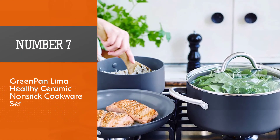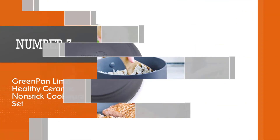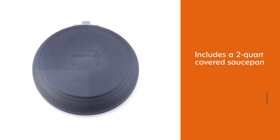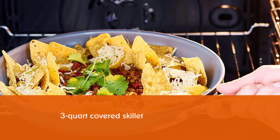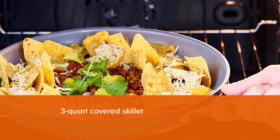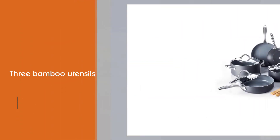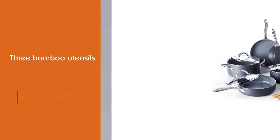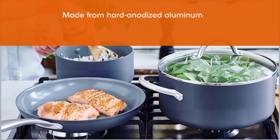Number seven: GreenPan Lima Healthy Ceramic Non-Stick Cookware Set. This set includes a 2-quart covered saucepan, a 5-quart covered casserole pan, an 8-inch frying pan, a 9.5-inch frying pan, a 3-quart covered skillet, a stainless steel steamer insert, and 3 bamboo utensils. Made from hard-anodized aluminum, the cookware is responsive to heat changes. The glass lids let you check on food without releasing heat, and the handles are generously sized for easy grip. The non-stick ceramic interior won't give off toxic fumes even if overheated, though overheating could damage the cookware's surface.